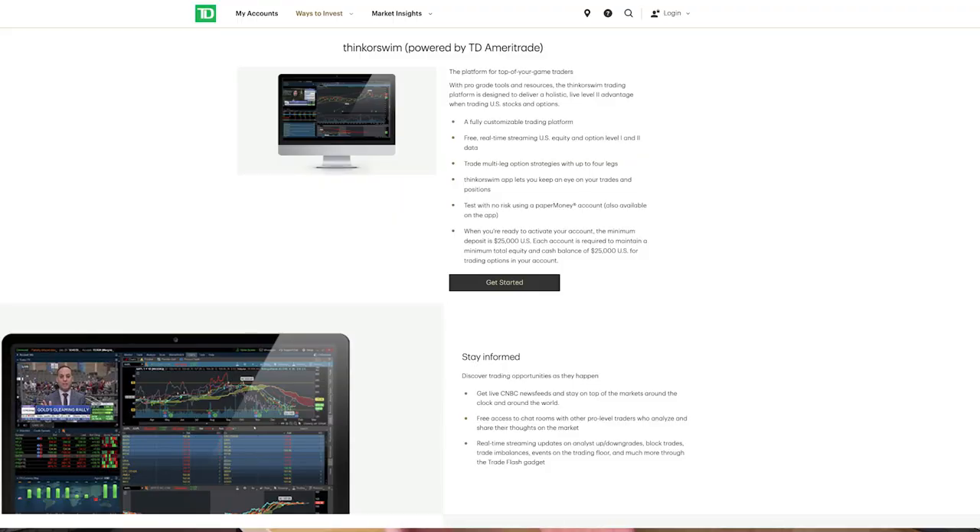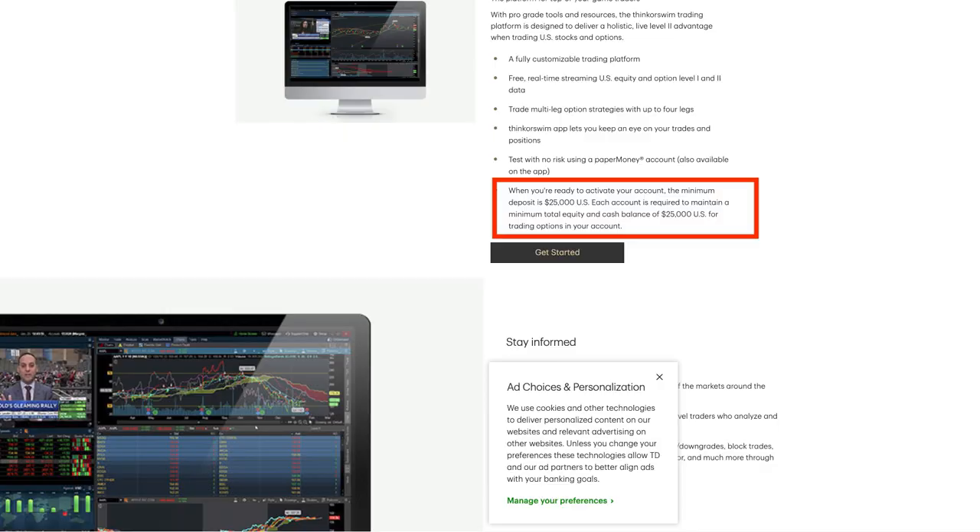The first broker we're going to be talking about is ThinkorSwim Canada — TOS. TOS has been used by a lot of traders for many many years because they have a really good charting platform. I don't really like their day trading platform because I don't feel it's very intuitive, but in terms of charting I think it's really one of the best out there. Before, to use ThinkorSwim you only needed $5,000, but this year after getting bought up by Charles Schwab they brought the minimum up to $25,000.